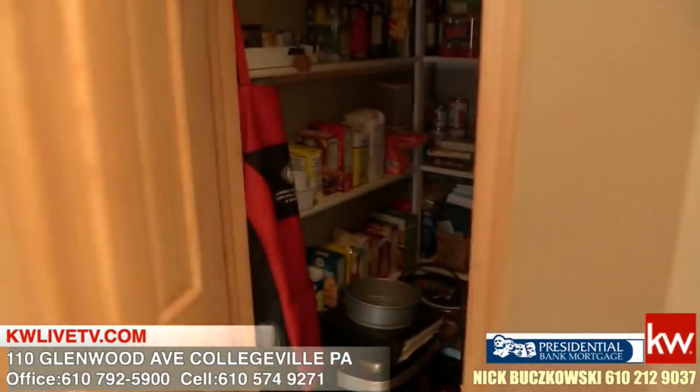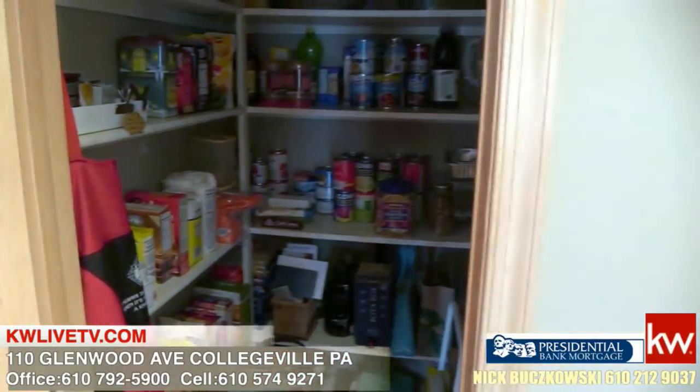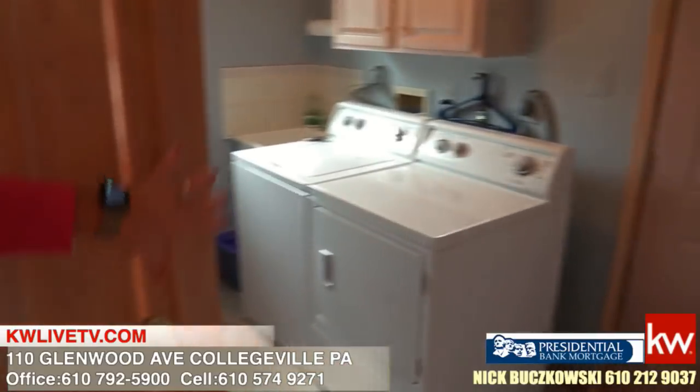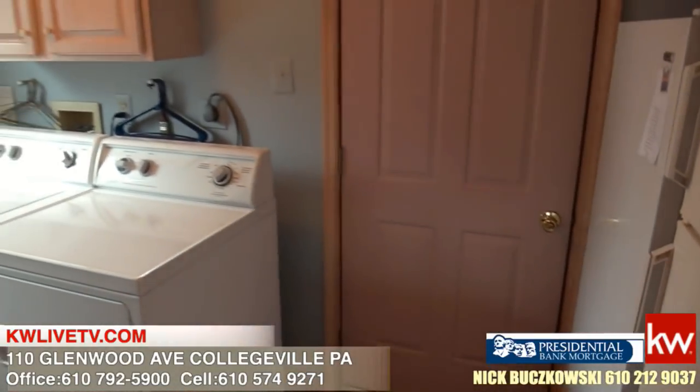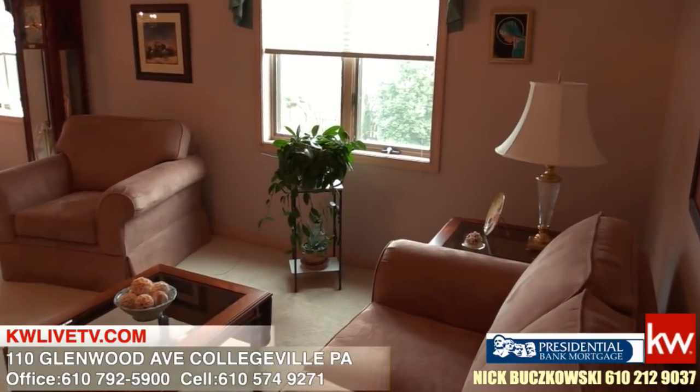The three-season room has its own little heating system and central air as well. Before we go into the great room, there's a really nice-size pantry off the kitchen — it's huge. And then over here you have your first-floor laundry with a laundry tub, and adequate space, and it opens up to your two-car oversized garage.